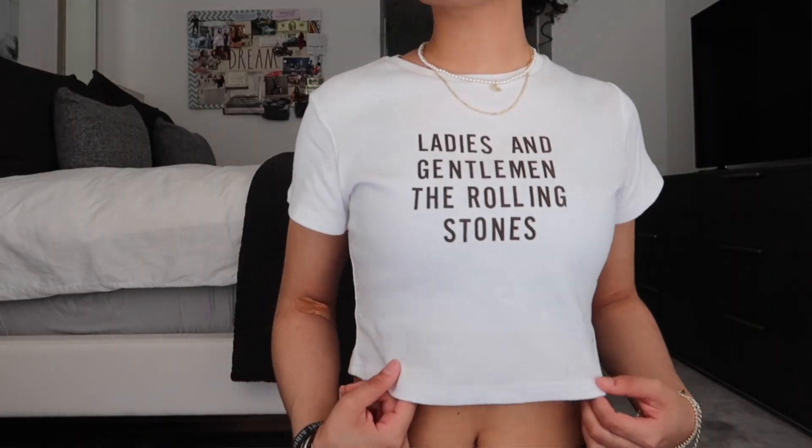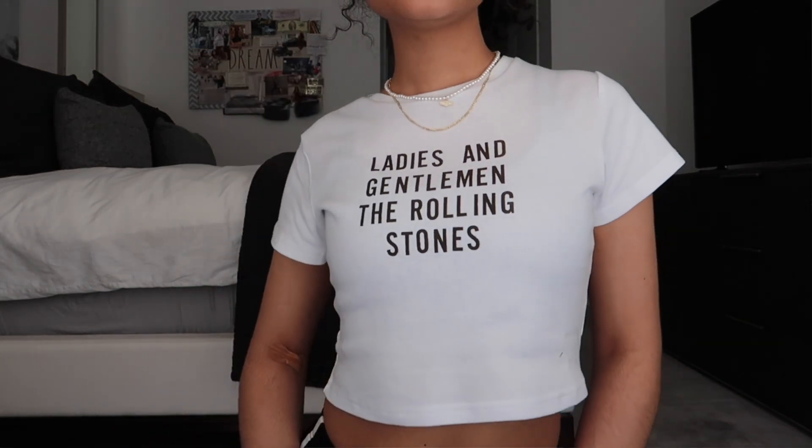I'm going to start with the item I'm wearing because I'm obsessed with it. It's a white baby tee top — these are so easy to throw on in the summer and go great with mom jeans or mom shorts. This one says 'Ladies and Gentlemen, The Rolling Stones.' I love the print and how it fits — it's loose but nicely cropped, and it's not see-through.